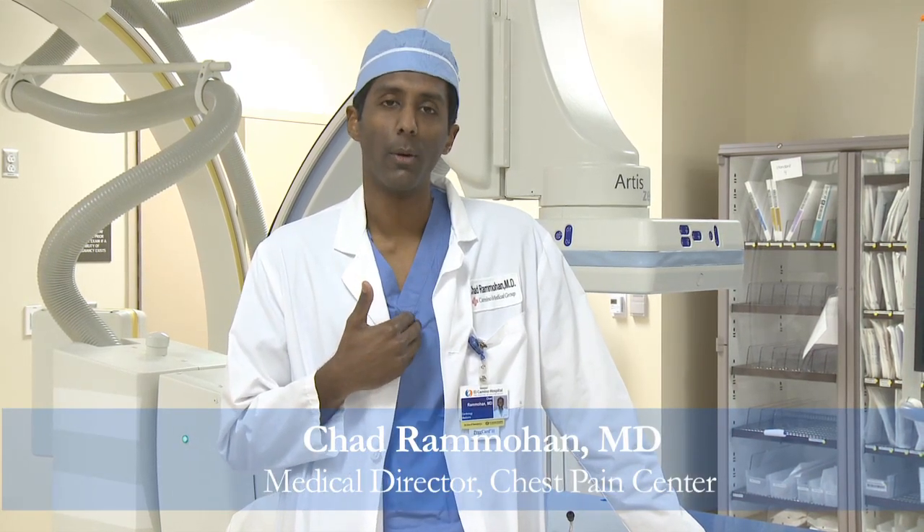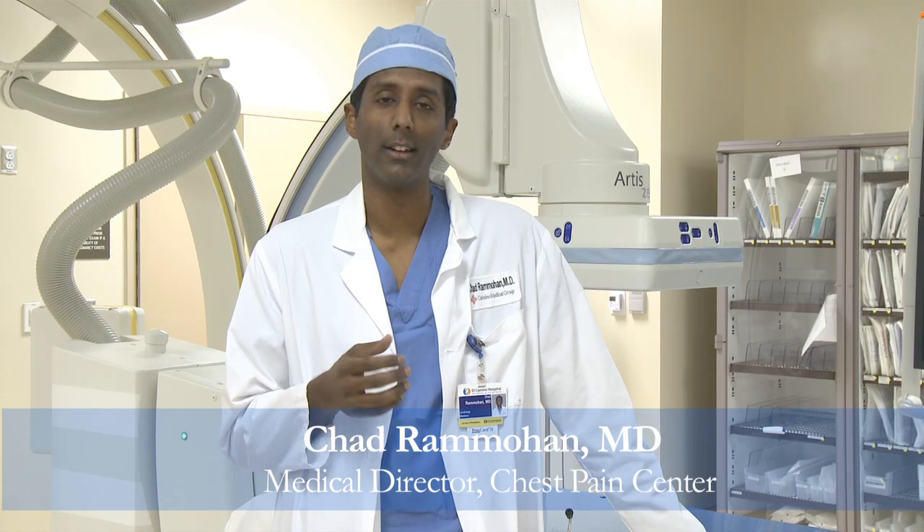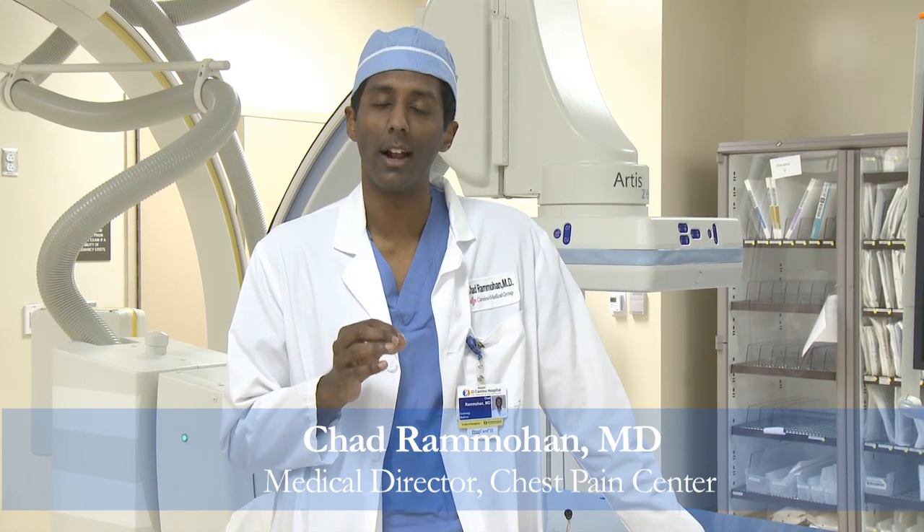The mitral valve clip — a percutaneous mitral valve repair — compared to traditional open heart surgery offers a few advantages. There's no sternotomy, so there's no cutting of the sternum, which helps with wound healing and patient recovery. There's no cardiac arrest; you do not stop the heart. The clipping procedure is done on a beating heart, which allows us to avoid cardiopulmonary bypass, so there's no hooking up the brain and other blood vessels to an external pump.